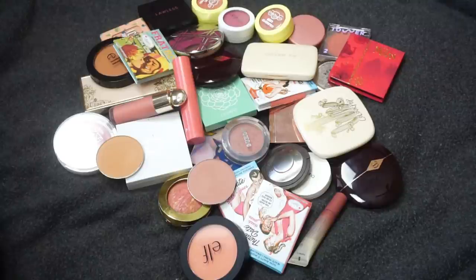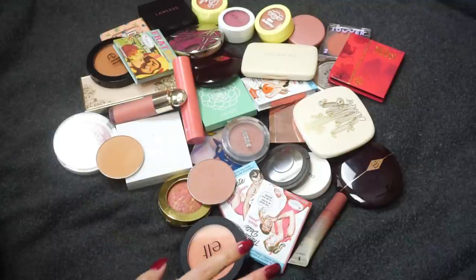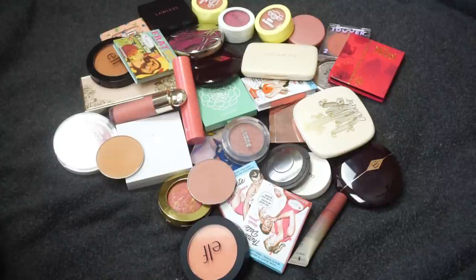Hey everyone, thank you for watching and welcome back to a new declutter. Today we are doing blushes, so I'm just kind of moving along with some face products. I've done highlighters, I've done bronzers, and a lot of you have requested to see my blushes. So this is my single blush collection — any blushes in a face palette will be coming in a separate video. I'm going to be going through each one, swatch everything, let you know what I think, and decide what I'm keeping and what I'm going to declutter. I'll link my playlist down below, but let's go ahead and get started.